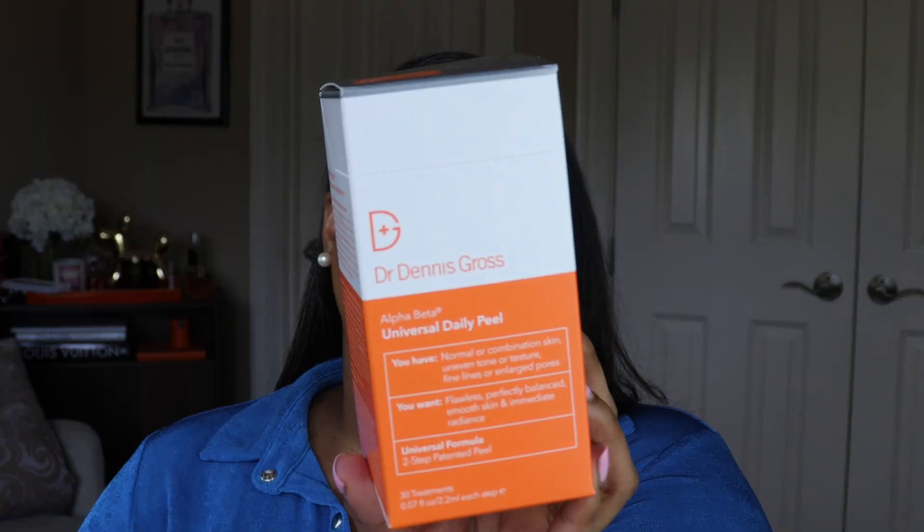The one skincare product for my face that I loved this month is the Dr. Dennis Gross Alpha Beta Universal Daily Peel. I received this from the brand through Octaly. This is the most effective yet gentle facial peel I've ever used — exfoliation to the tenth degree. It's a two-step system that comes with two packets. The first step just feels like you're putting a solution on your skin with a thick cushiony pillow pad — it's not abrasive. Step two is another pad, and the next day your face will feel renewed.